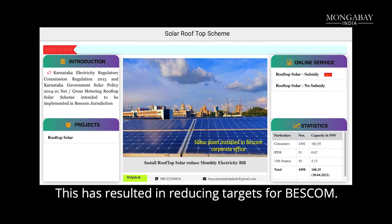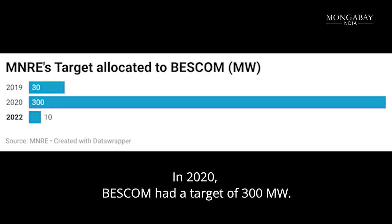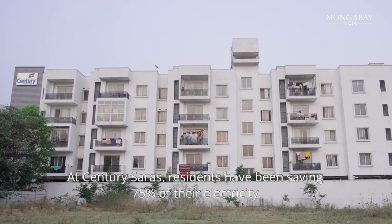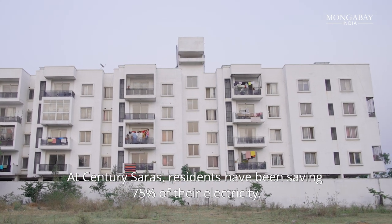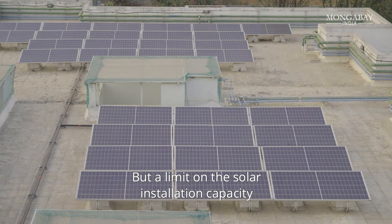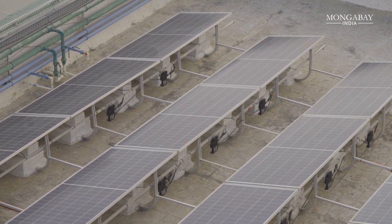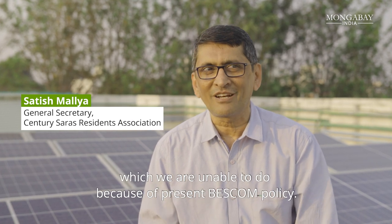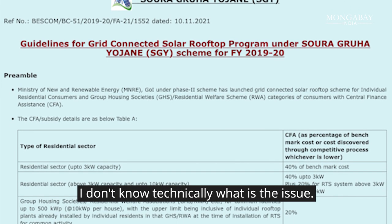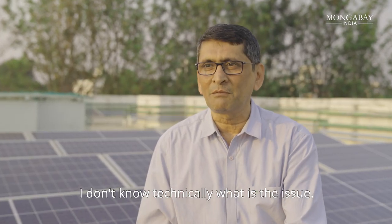This has resulted in reduced targets for BESCOM. In 2020, BESCOM had a target of 300 megawatts; by 2022, it was reduced to just 10 megawatts. At Century Saras, residents have been saving 75% of their electricity and now aim to be net zero. But a limit on solar installation capacity and stubborn bureaucracy makes it a hurdle too big to cross for now. We require another 15 kilowatt plant, which we are not able to add because of BESCOM's present policy. In the last three years we have tried — I think commercially something may be the issue.